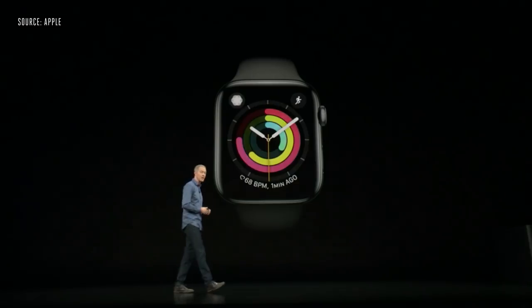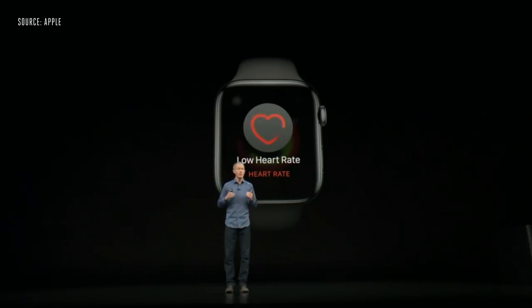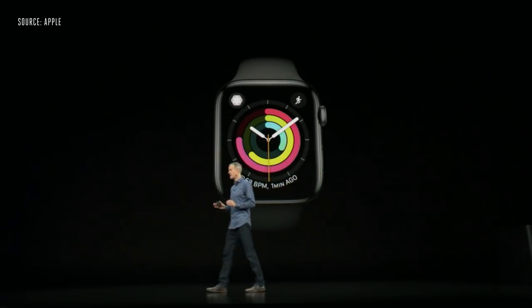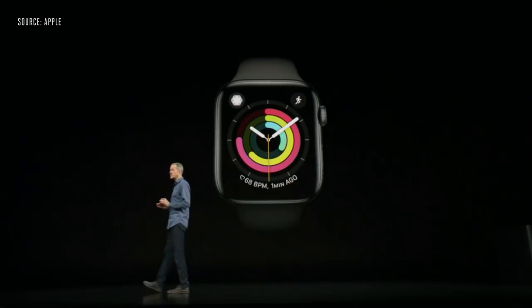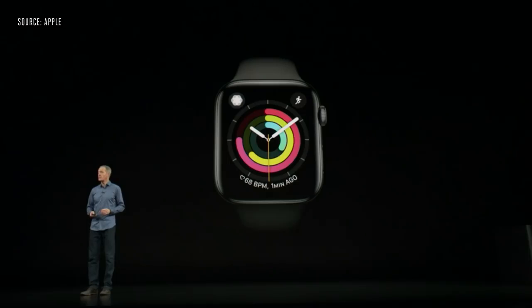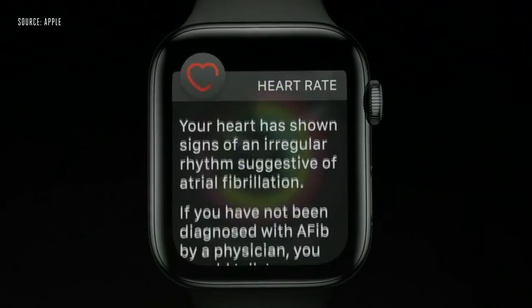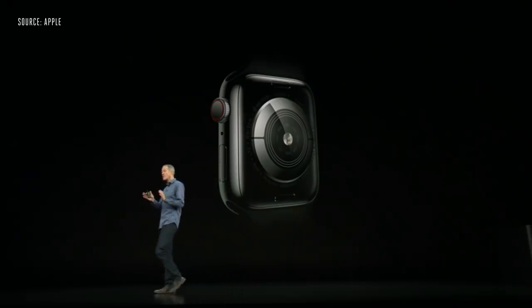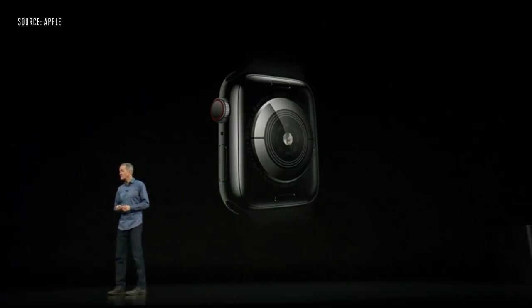We're announcing three new heart features. First, a notification if your heart rate appears to be too low. The second feature is related to heart rhythm — Apple Watch can now screen your heart rhythm in the background and sends you a notification if it detects an irregular rhythm that appears to be atrial fibrillation.